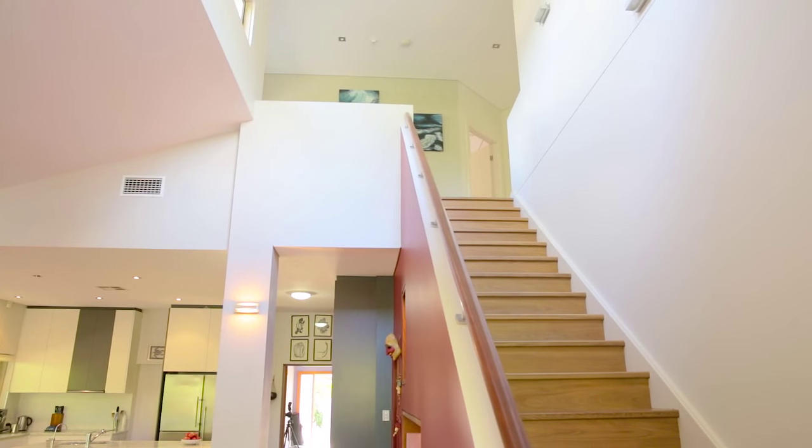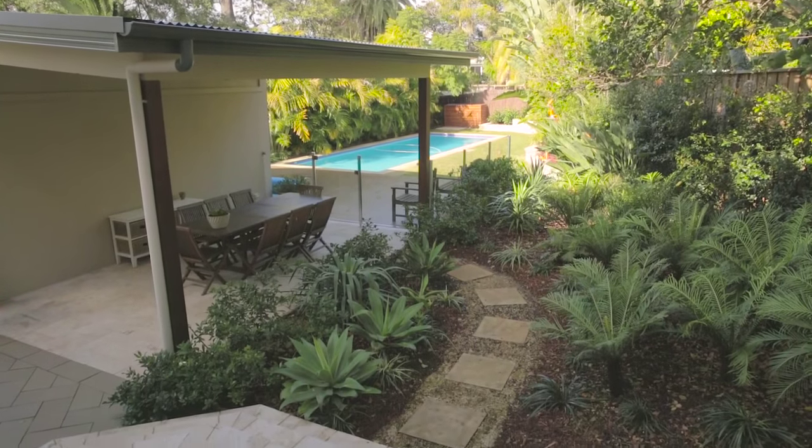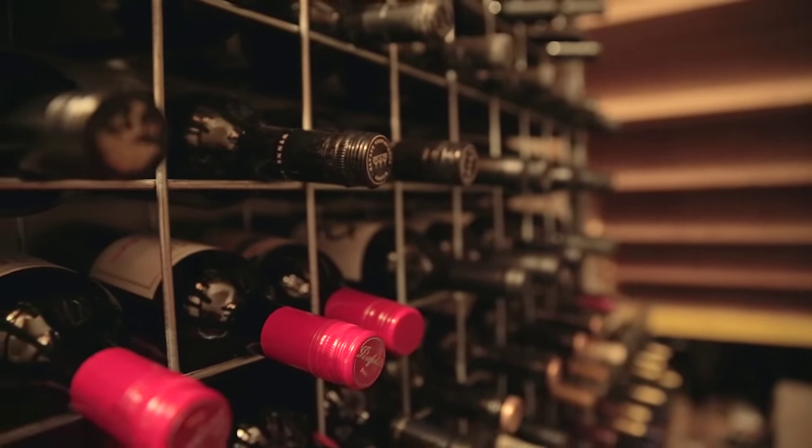incredibly high ceilings, a beautiful undercover entertaining area, and what home would be complete without your own wine cellar?